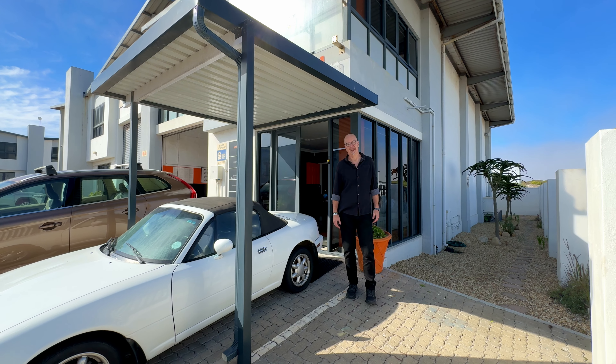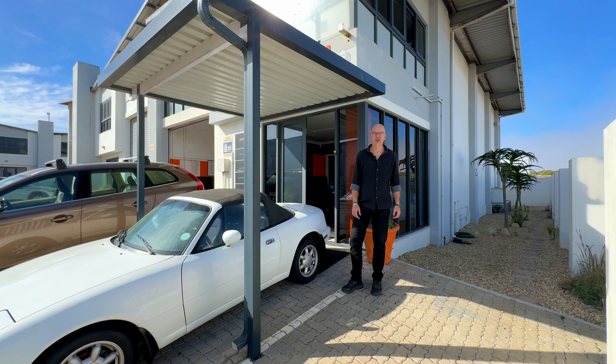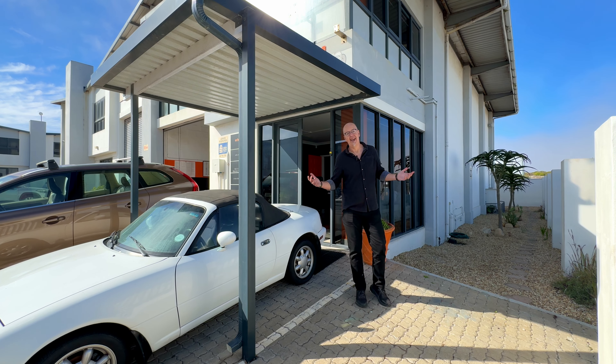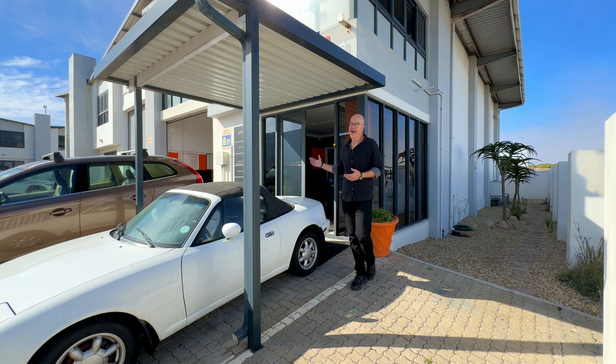Introducing the epitome of cool in the light industrial space: Unit 7 at 37 Lakeshore Road in the esteemed Capricorn Business Park. I'm Howard Schenker from Hazelmark Estates and I'm thrilled to show you around.